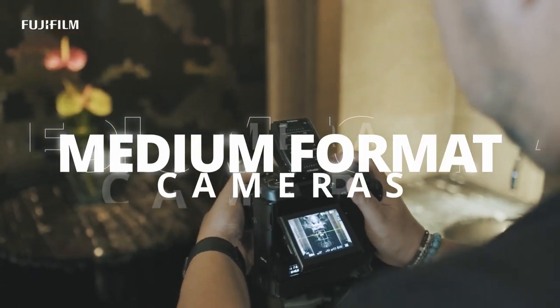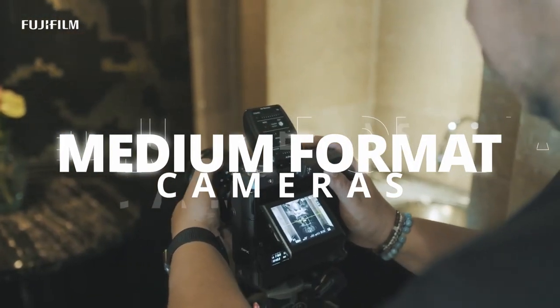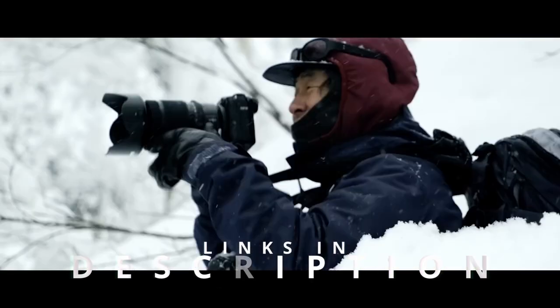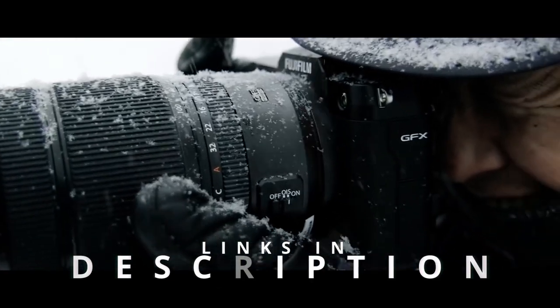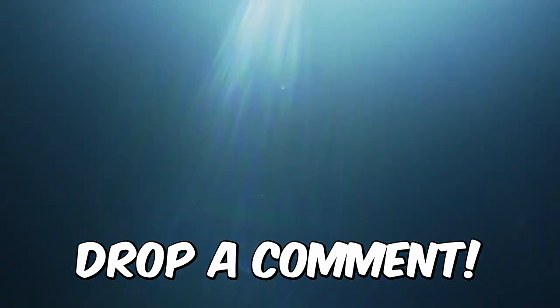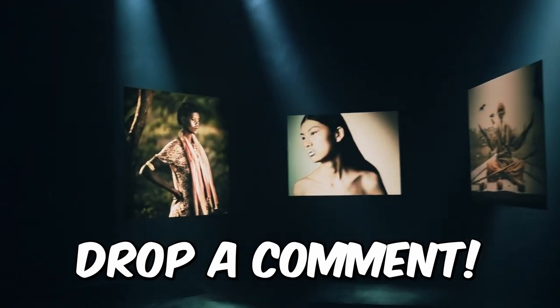Hey there, camera enthusiasts! Are you ready to take your photography game to the next level? Then let's dive into the world of medium format cameras. In this video we'll be showcasing the top five best medium format cameras on the market, and trust us, these cameras are so good they'll make your old point and shoot feel like a disposable camera.